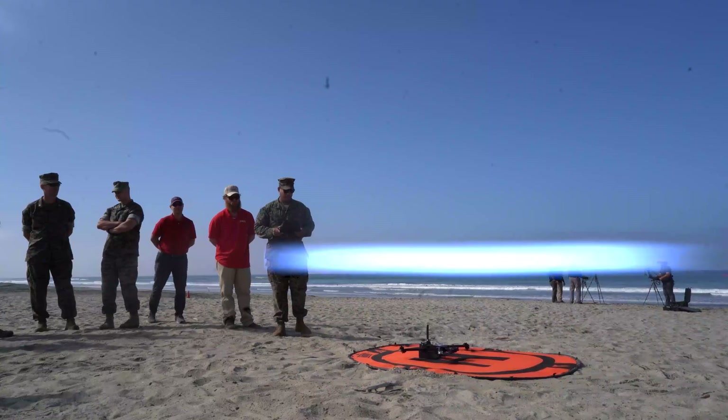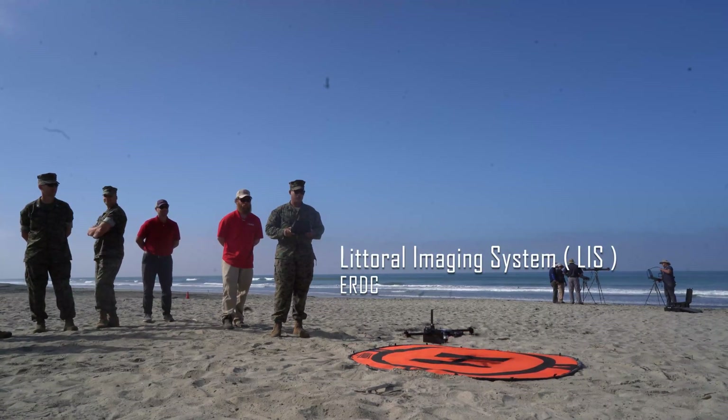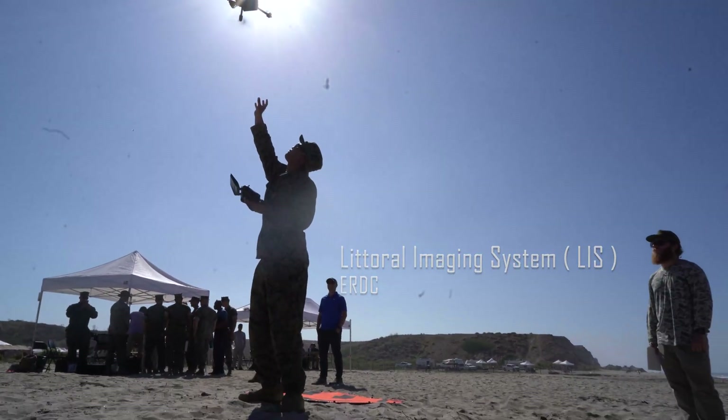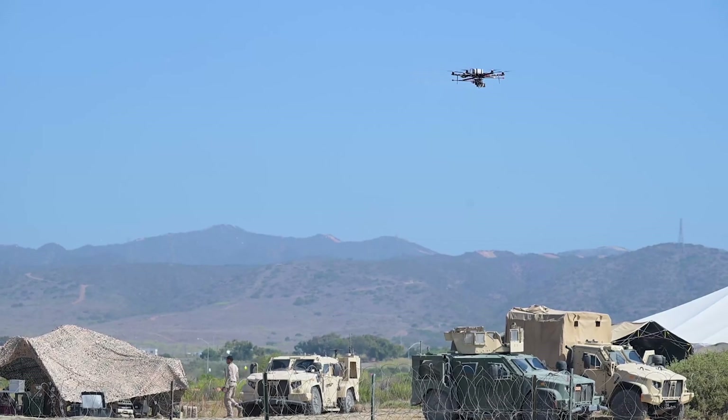We have two different hardware systems. One is the Littoral Imaging System, developed out of the Army Corps Engineering Research and Development Center. This is a UAV — an unmanned aerial vehicle — that will fly over the surf zone. It can extract not only waves and currents occurring in real-time, but also depth.